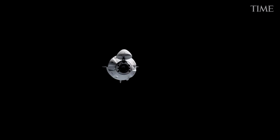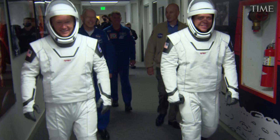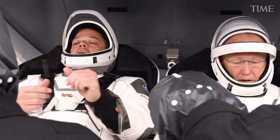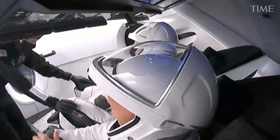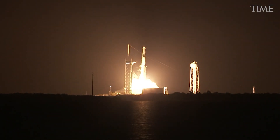Here's how you fly a SpaceX Crew Dragon spacecraft: climb aboard, strap yourself in, close the hatch, fly to space. The Dragon takes care of everything, so relax and enjoy the ride.